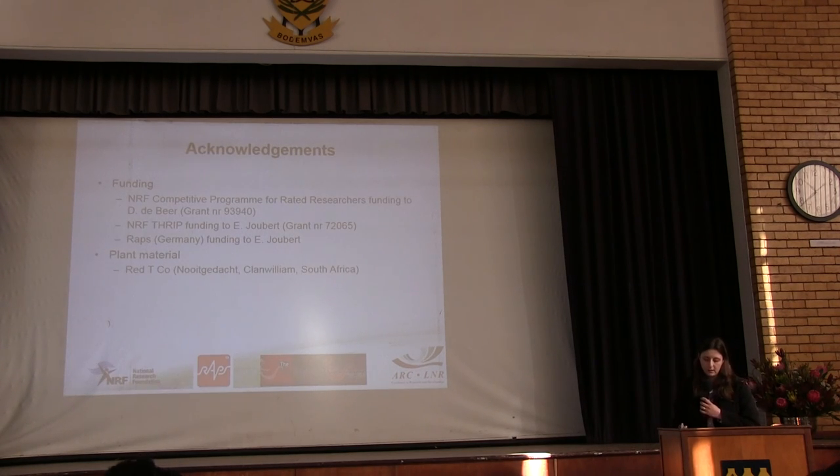Finally, I'd like to thank the funders and the collaborating company for the plant material. Thank you very much.